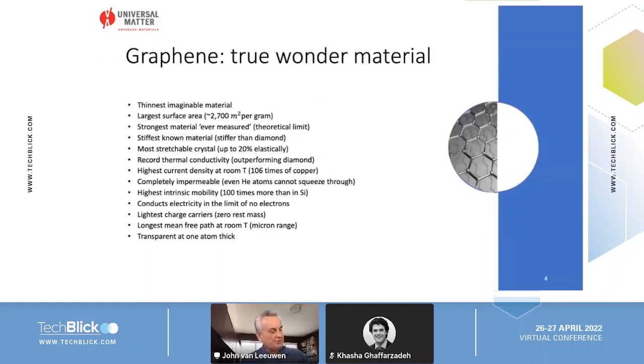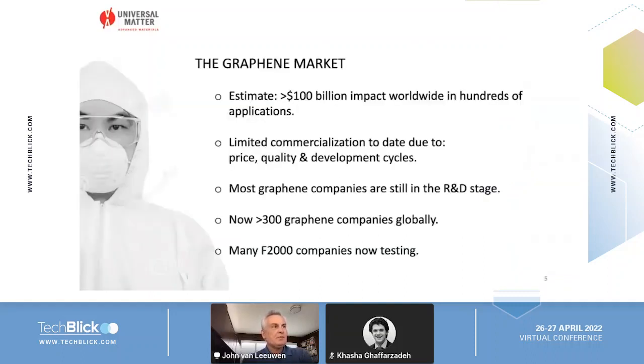Graphene is the thinnest, largest, strongest, stiffest — all these good things — it is truly a wonder material, which we are finding as we use it in different applications. The graphene market is forecasted to become very large, especially if the economics are adjusted, but today it is limited by high price, questionable quality in some cases, and still quite long development cycles. There are now quite a few companies globally in this space, and we are seeing large companies interested in getting samples, testing, and in some cases we are in quite advanced stages of product development with them.